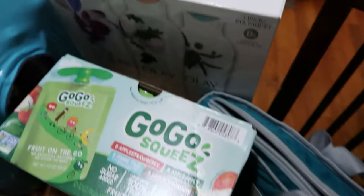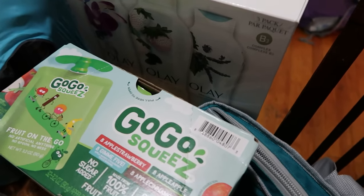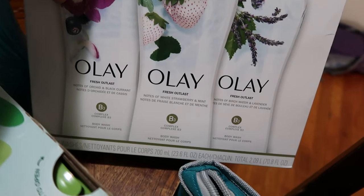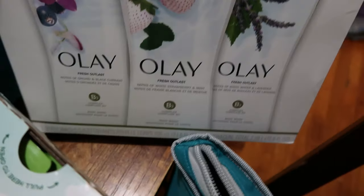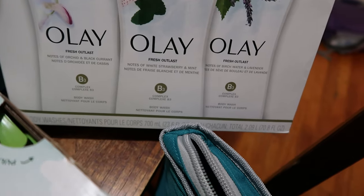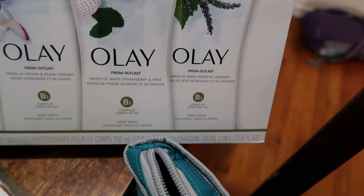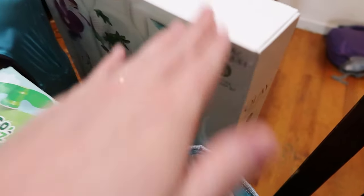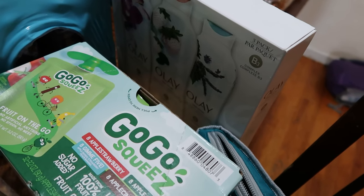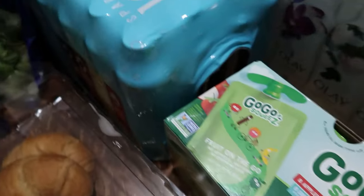This is body wash for the three girls — I'm still not 100% sure if it was actually cheaper at Sam's versus Walmart, but I wanted to try it and price compare later. The scents are orchid and blackcurrant, white strawberry and mint, and birch water and lavender. These were $15 for three bottles, which makes it $5 per bottle. The ones I was buying at Walmart for them were $4 a bottle, so I haven't compared ounces yet — we'll figure it out as we go.